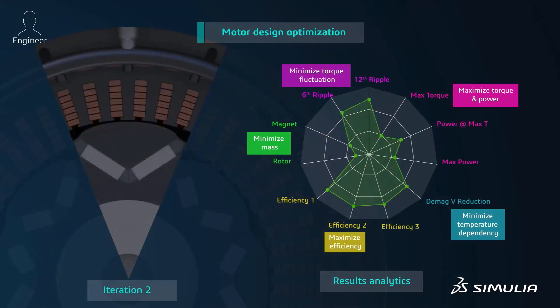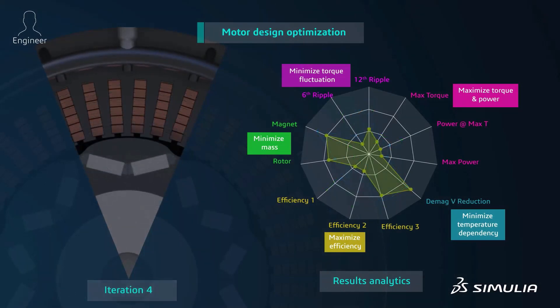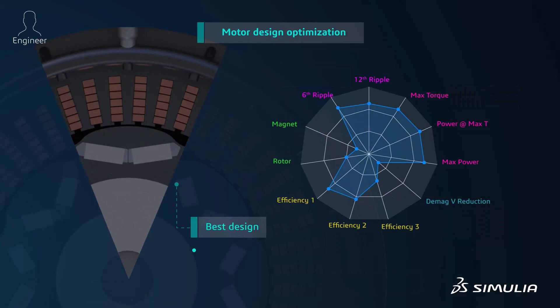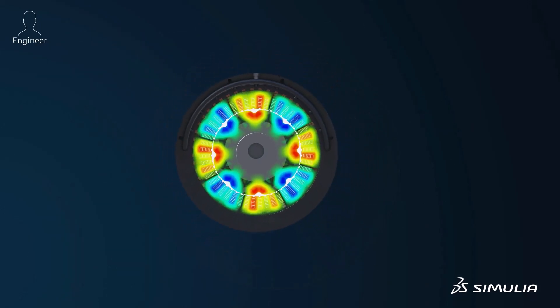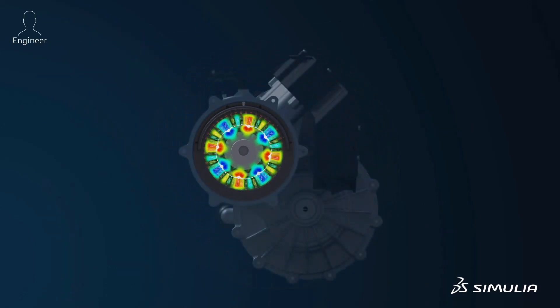Simulation is also used in low-frequency applications such as motors and generators and the power electronics that control them. Motor efficiency can be optimized to reduce power consumption and increase torque, especially important for developing competitive electric vehicles.